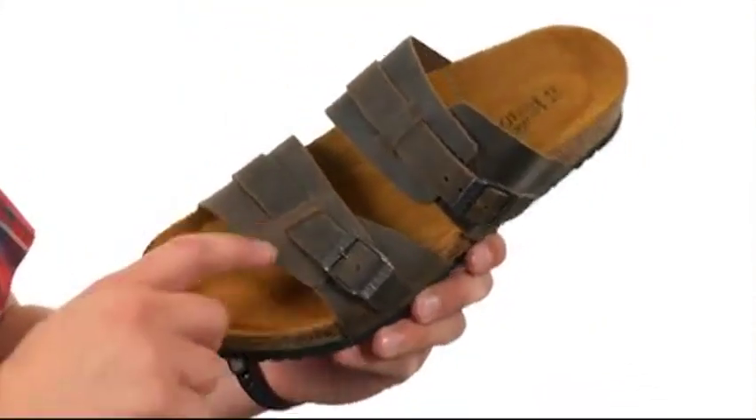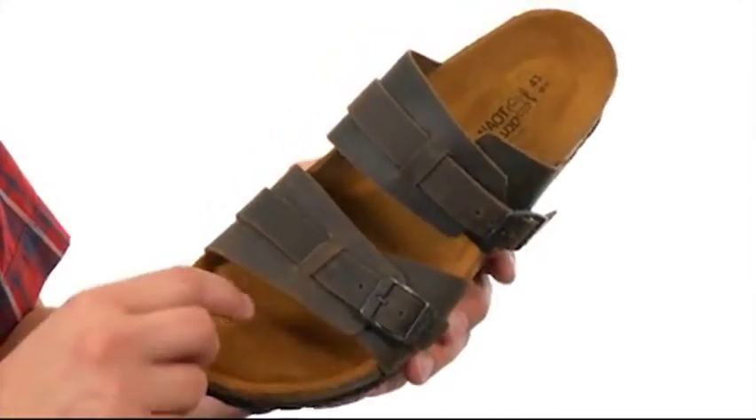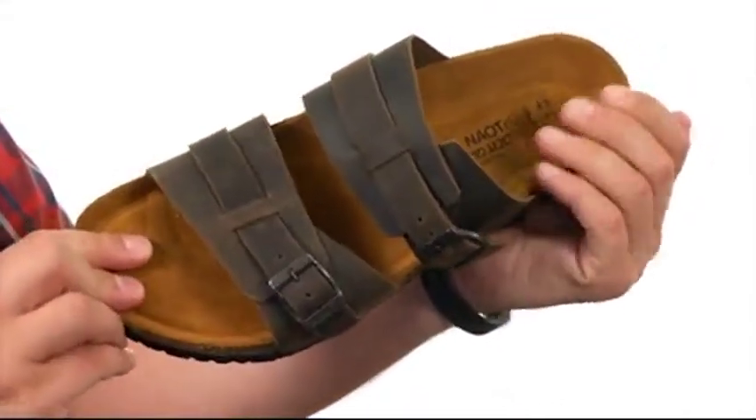These awesome sandals here are going to keep your feet feeling comfortable all day long. You have this leather lining and suede covered footbed that's going to mold to your foot over time and give you a glove-like fit, while also wicking away moisture.